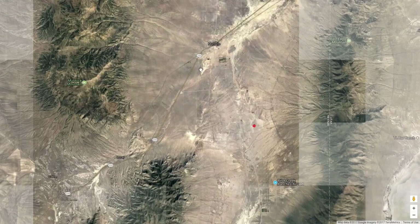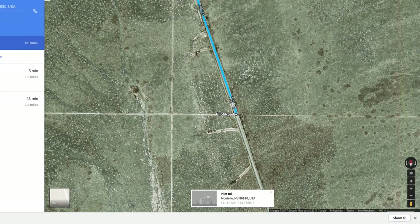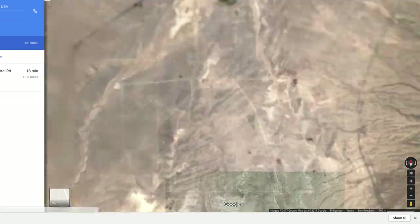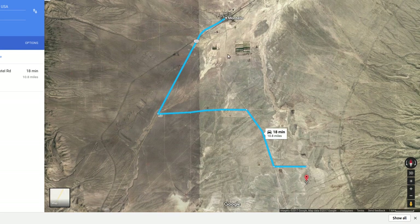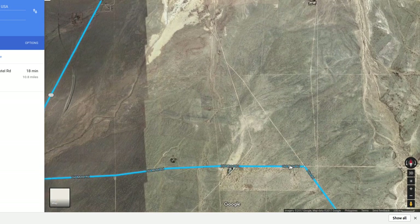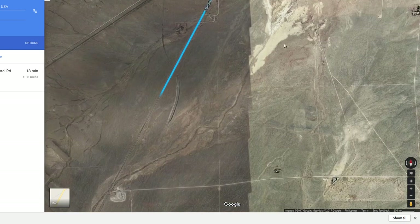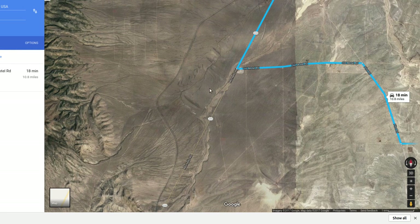There's Pilot Road. Let's see how far this is to Montello — the little town with the post office. That's a kind of roundabout route they just plotted, but it says 10 miles, 18 minutes to town.